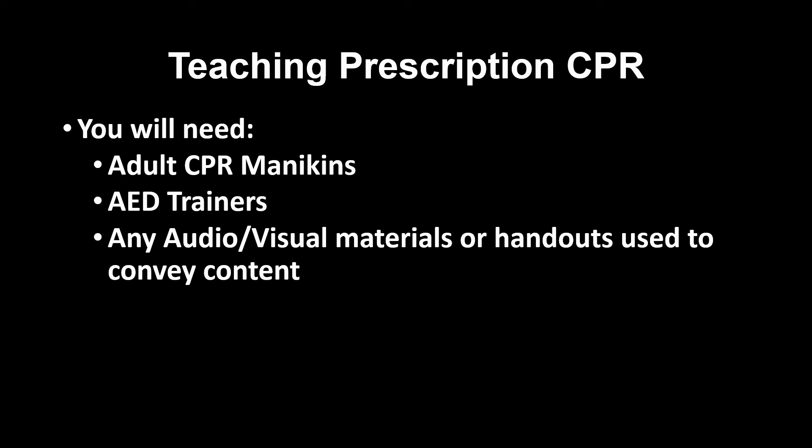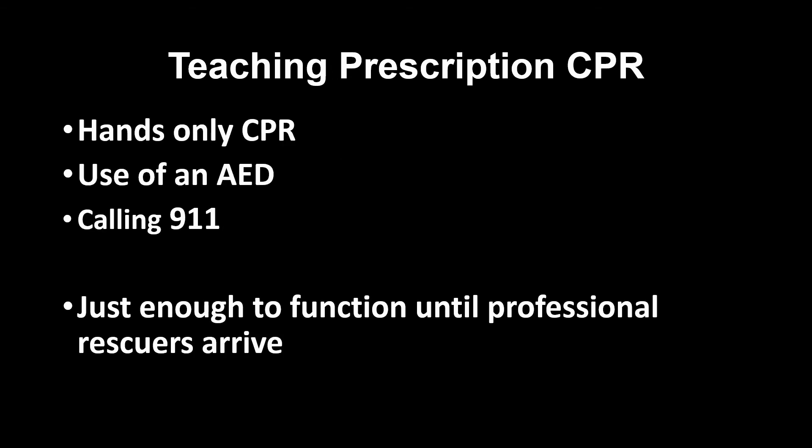You will need adult CPR mannequins, preferably with real-time audio-visual feedback as you would use for a CPR certification course, AED trainers, and any audio-visual materials or handouts used to convey the content of your course. Some programs have utilized the CPR Anytime products offered by the American Heart Association, while others have created their own minimalistic courses.